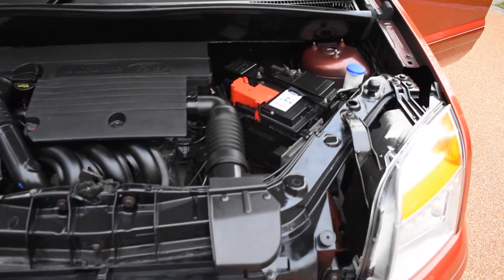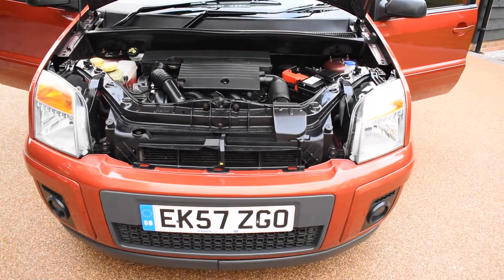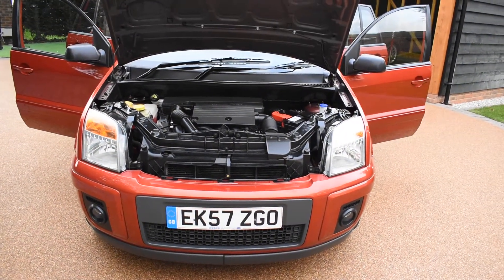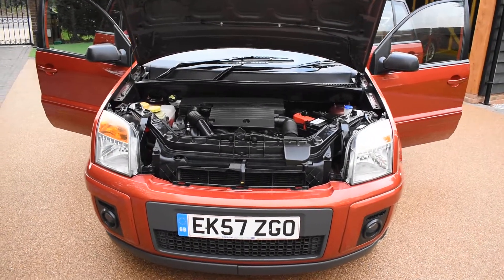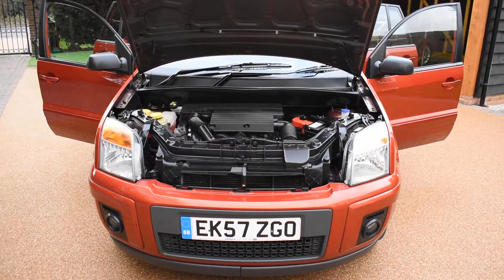So this car has really been well cared for. It's only had one local private owner, come to us direct from the local Ford main dealer, and it has a full service history — it's excellent value for money. If you'd like to book an appointment to come and view this car, please give us a call on 01702 545915. We'd be pleased to meet you, and thank you very much for watching.